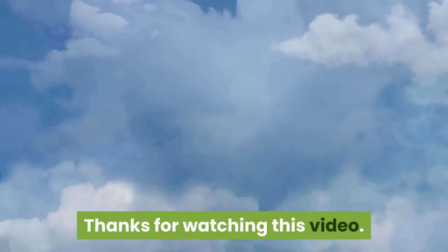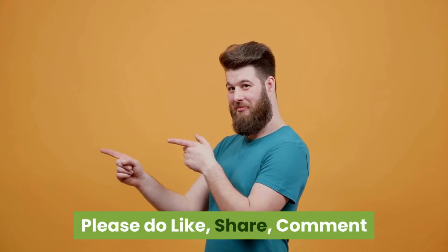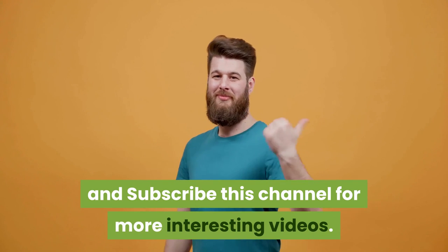Thanks for watching this video. Please do like, share, comment, and subscribe to this channel for more interesting videos.